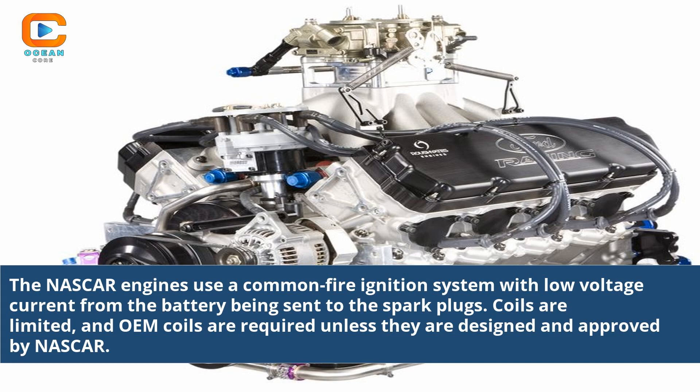NASCAR engines use a common fire ignition system with low-voltage current from the battery being sent to the spark plugs. Coils are limited, and OEM coils are required unless they are designed and approved by NASCAR.